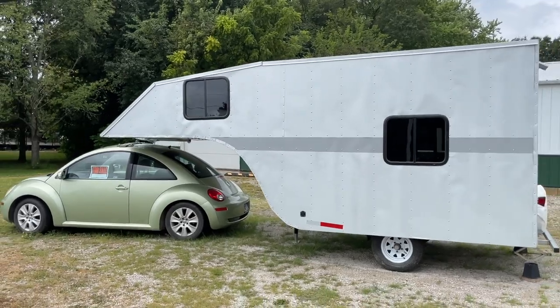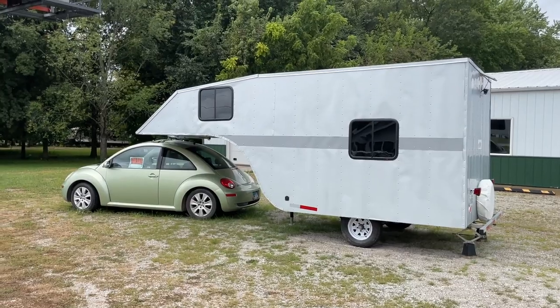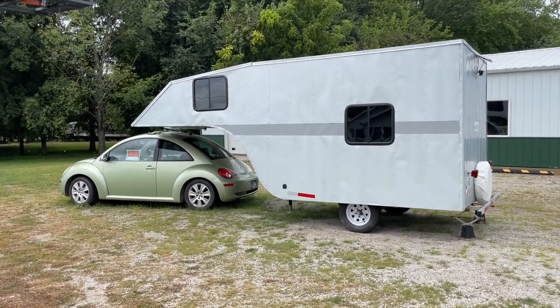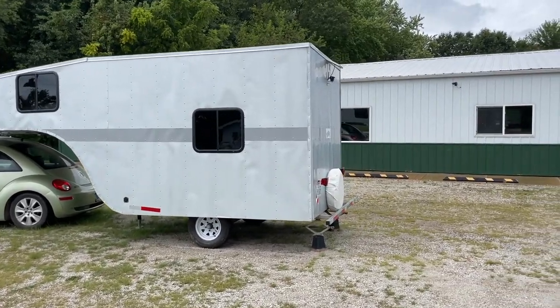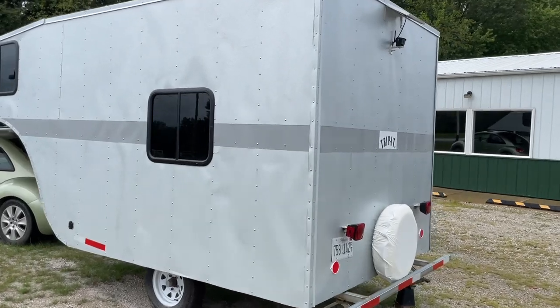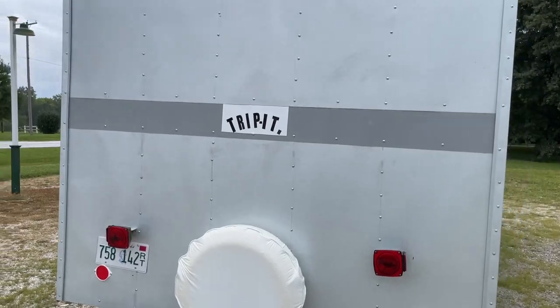I don't know if this is a thing that people do with Volkswagens — if you know anything about that, let me know, leave a comment. It's even got a rear camera on it. But somebody definitely went to a lot of work. I can tell you right now that I would be scared to death to tow this thing down the road. I can't imagine having enough power to pull it, but it might.